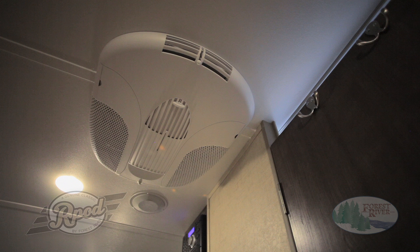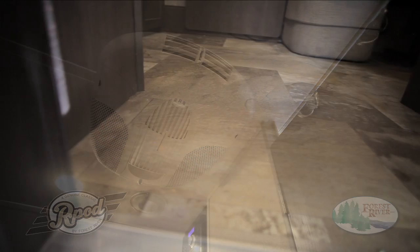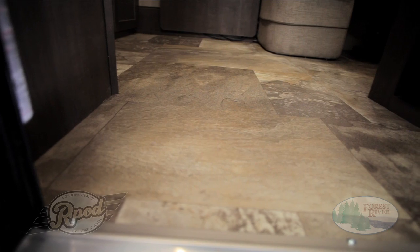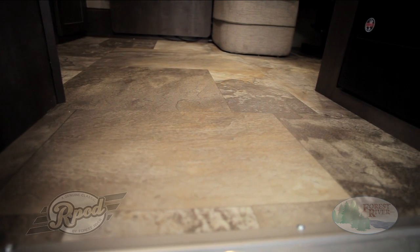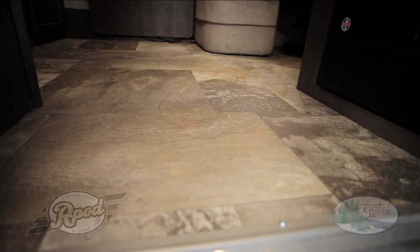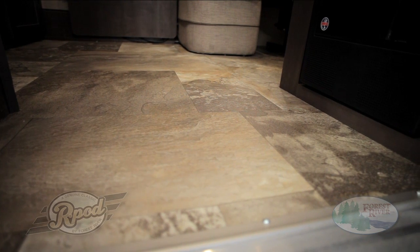Not to mention our 20,000 BTU furnace with more than enough power to keep you nice and cozy when the weather cools down. Another example of a quality R-Pod feature is our flooring. Every R-Pod includes Congolium Carefree brand linoleum, specifically engineered to be rugged and durable enough to meet the demands of active RV lifestyles.